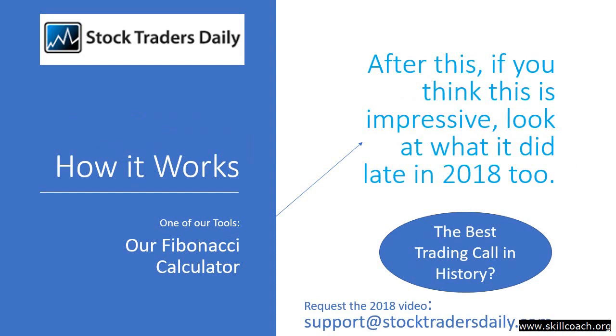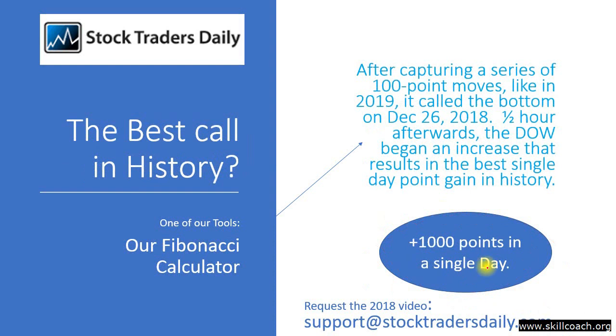Now, I think you're going to be impressed by what you see, but don't think it's a one-off. Look at what it did in 2018 as well. In fact, our Fibonacci calculator resulted in the best trading call in history if you base that observation on what the market did immediately afterwards. About a half an hour after our trading call and a video presentation that I offered for free, the Dow Jones Industrial Average increased by 1,000 points. Request the video by sending an email to support at stocktradersdaily.com, and I'll share that video with you. The point here is that what you're about to see is not an isolated event.